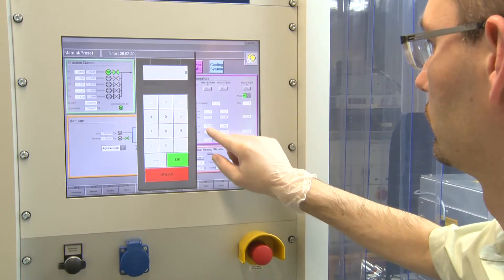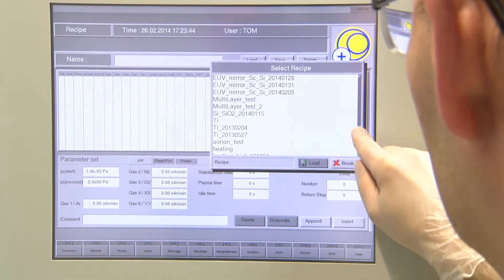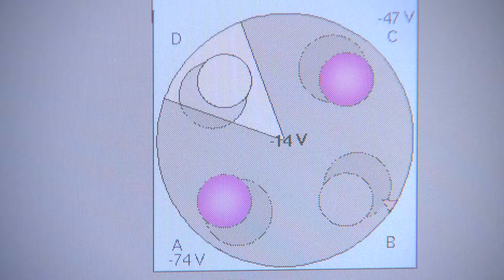In our laboratory we are the only ones in central Europe who have mastered the preparation of multi-layer optical elements for extreme ultraviolet radiation and X-ray optics.